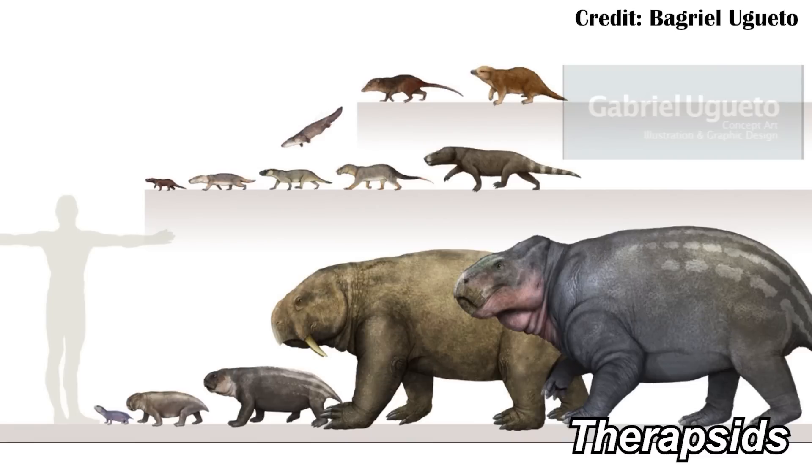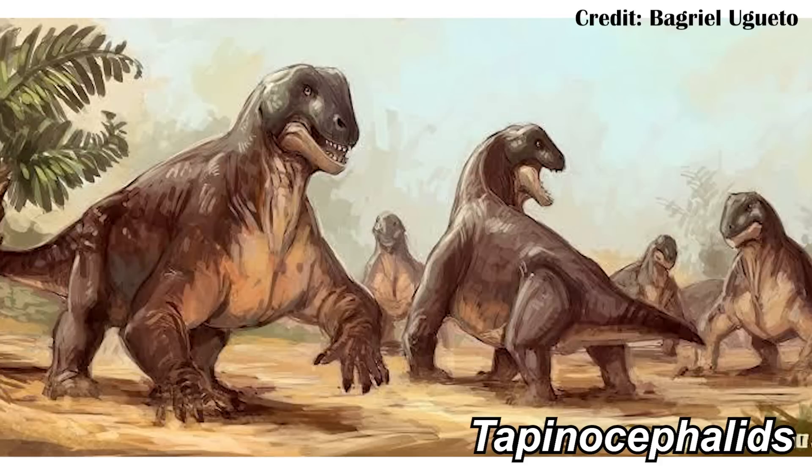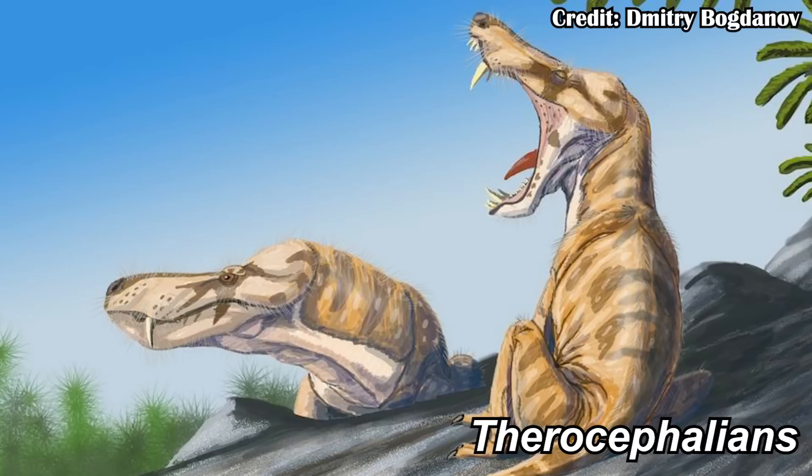The Therapsids were pretty diverse too. There's one group, the Tapinocephalids, which were entirely herbivorous. But you also had the Therocephalians, which includes things like Inostrancevia and, by extension, Euchambersia. It's really important to understand that they weren't the first major predators on land. Instead, it seems like the Pelycosaurs were, and then the Therapsids started to take over.